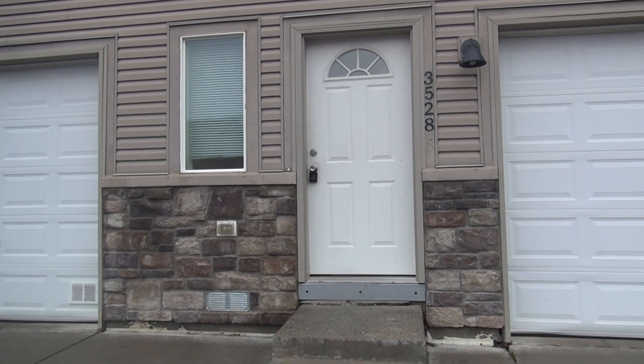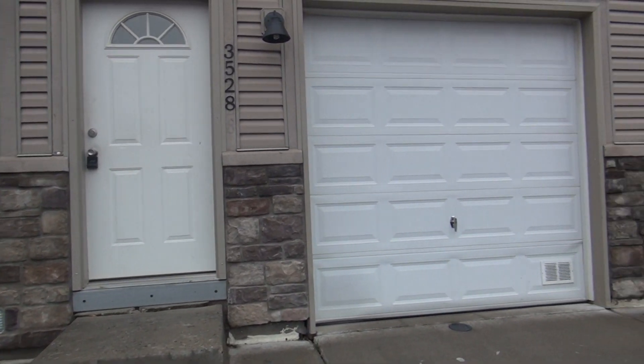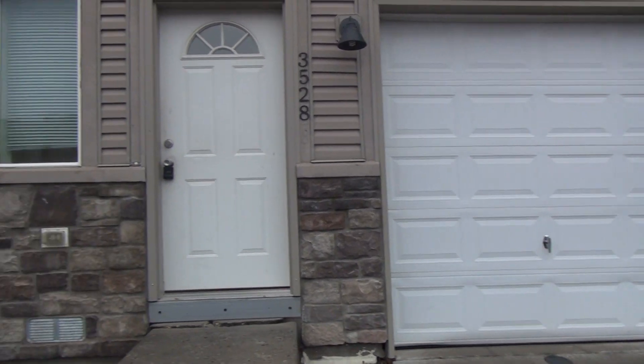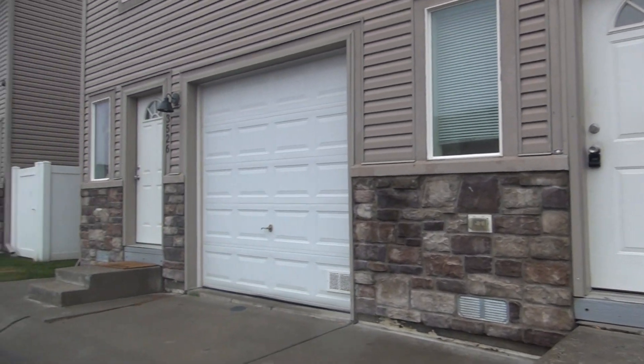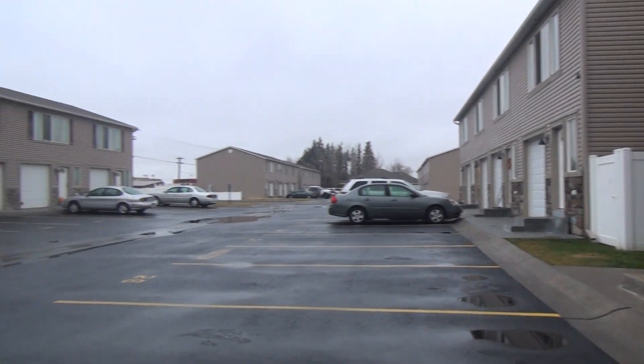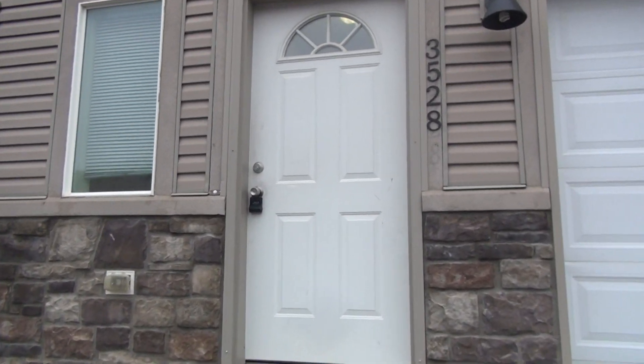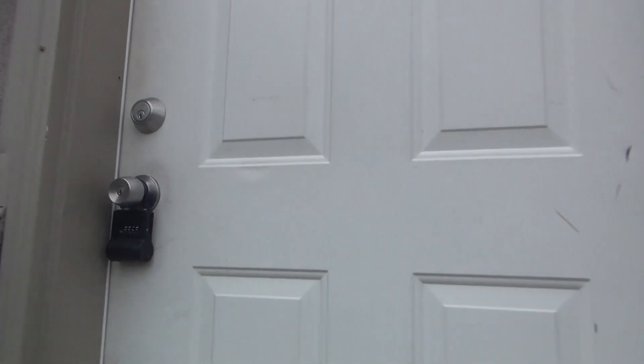Here we are at 3528 Greenfield in Idaho Falls, Idaho. This is a townhome with a single car garage. We'll give you a little view of the parking lot and the surrounding area here. Just a few steps up to the front door.